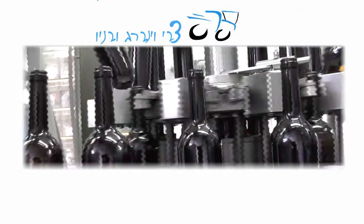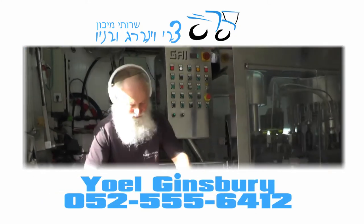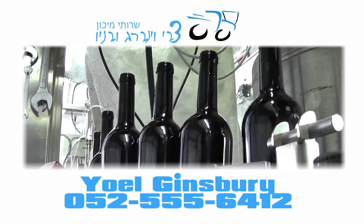Your wine is now ready to be shipped to your customers or distributors. Zvi Weinberg Ovanab — quality and affordability in wine bottling. For more information, call Yoel Ginsbury at 052-555-6412.